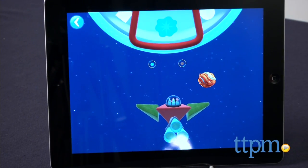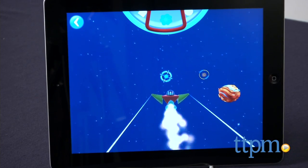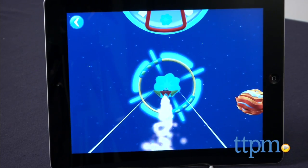In Mickey's Magical Math World, five games and activities immerse children in key math skills such as counting, sorting, adding, subtracting, shapes and problem solving.